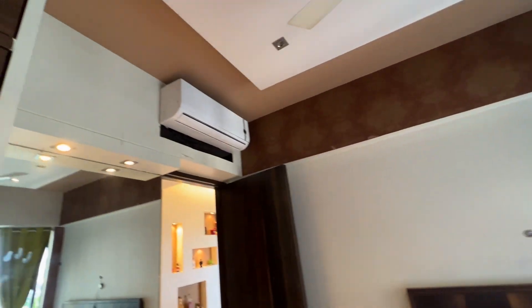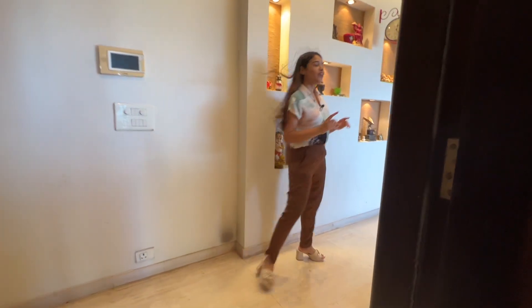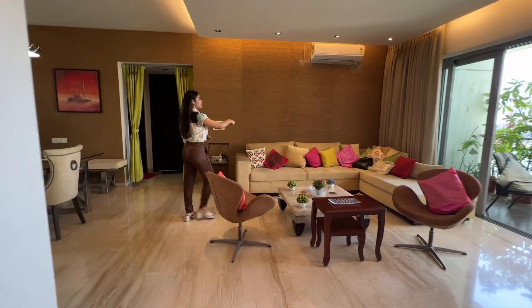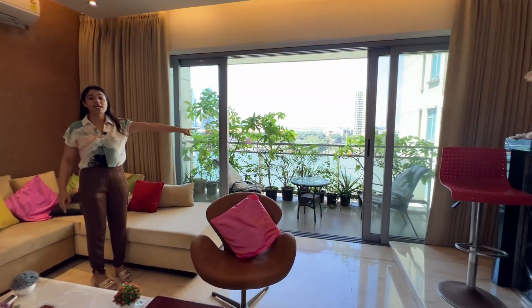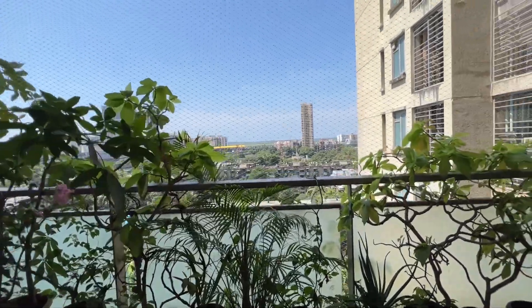Your air conditioning unit is a part of this house — it will come included, and you have five ACs in the house. Now we have entered your grand living room. It's a gorgeous living room with an L-shaped sitting arrangement. That's your running balcony — six feet wide — offering you unobstructed views.